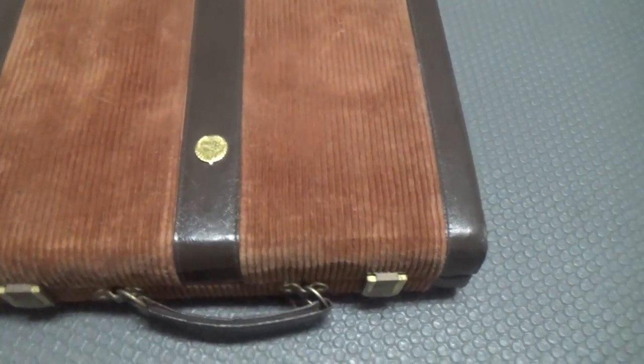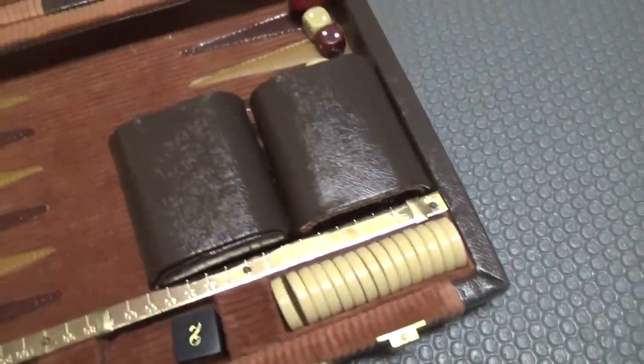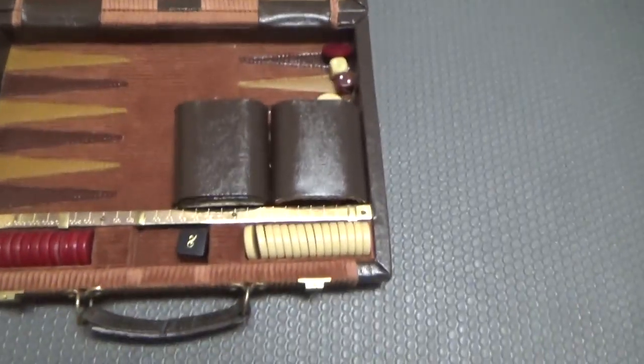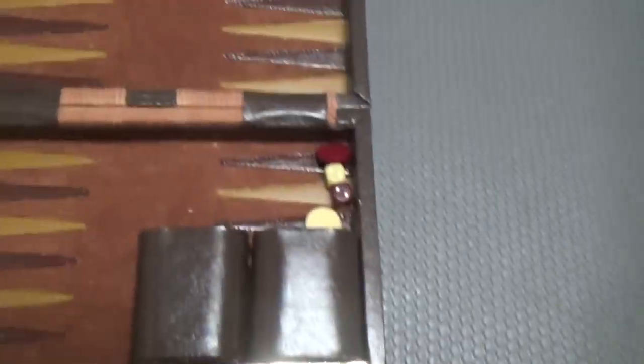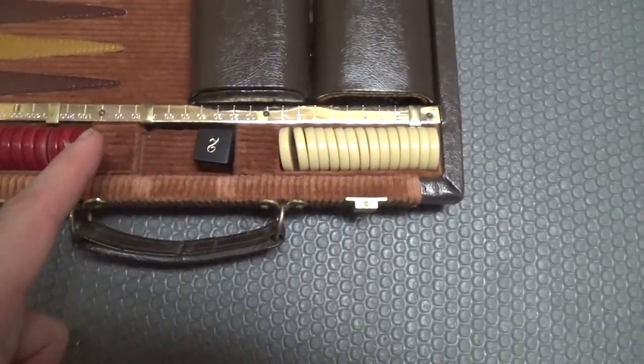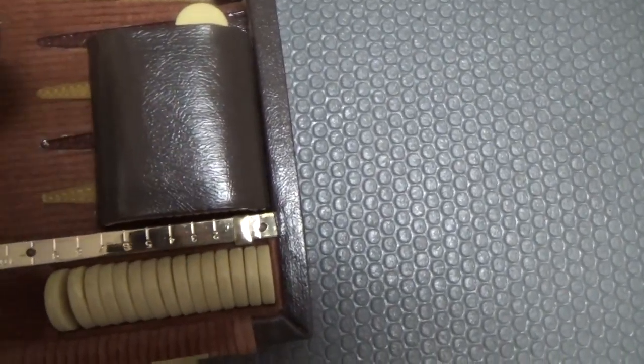Have you ever played backgammon? That's perfect, because neither have I. But I know there's dice, and pieces, and shaky things. So we're going to explore all that.